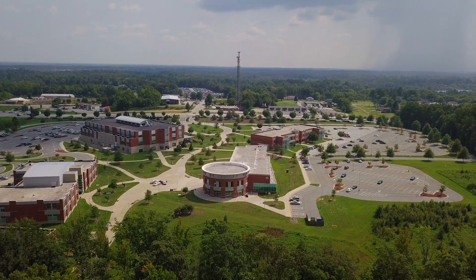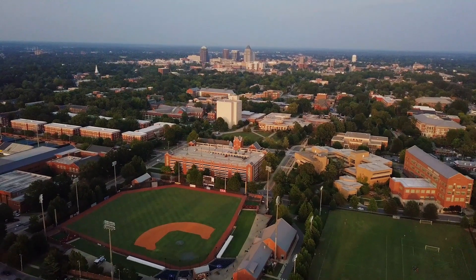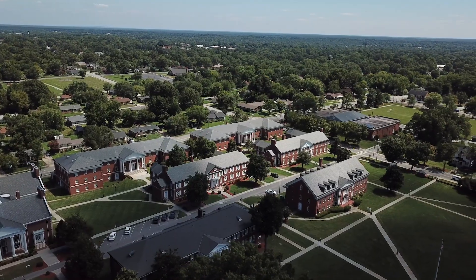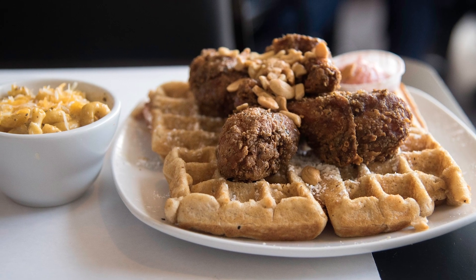East Greensboro has it all — available land, available infrastructure, and an available workforce. East Greensboro is home. It's prime for opportunity, and let's face it, East Greensboro is cool.